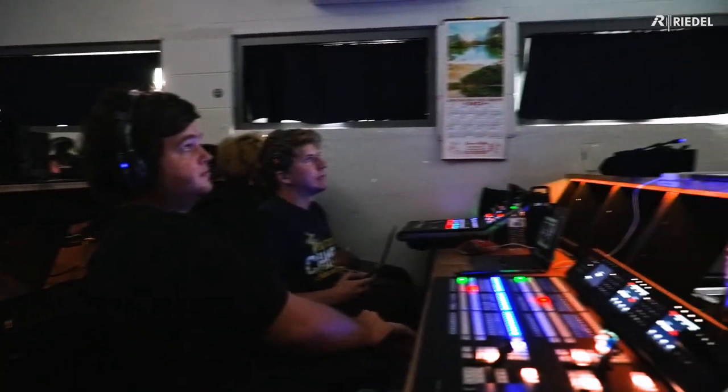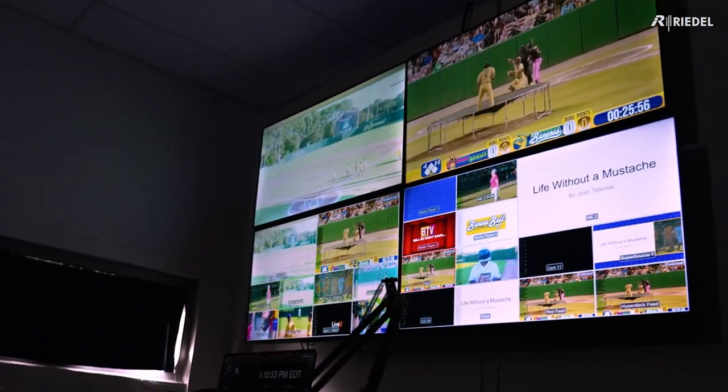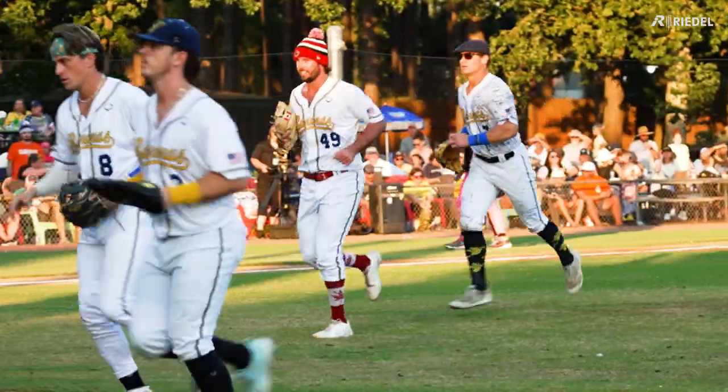Being the broadcast engineer here, I deal with a lot of our technology, making sure everything works every single game. And since we're over 80 games deep now, that's a lot of work.